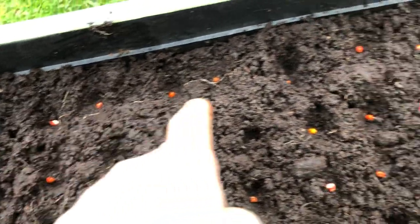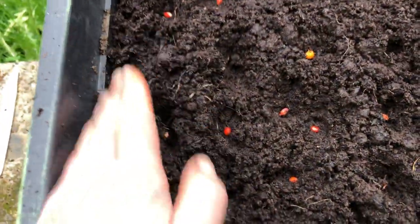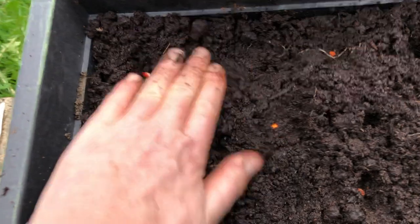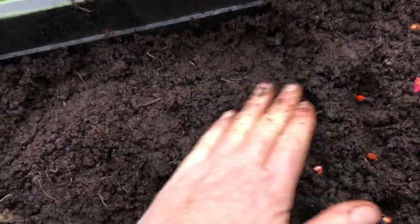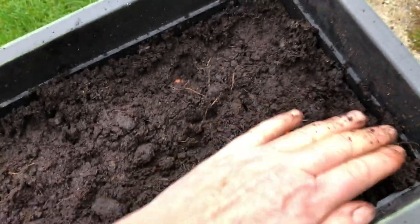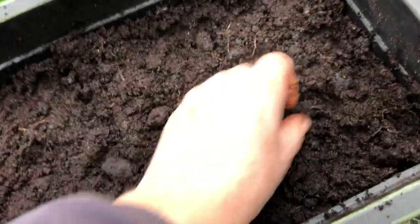I've planted it in rows so that when they come up I'll know they're not weeds, because they'll be small, kind of reedy characters when they come up. I'm gonna bury them all in this, and hopefully I will have some spindle coming up in the spring.